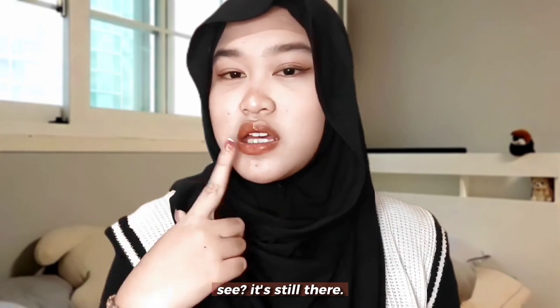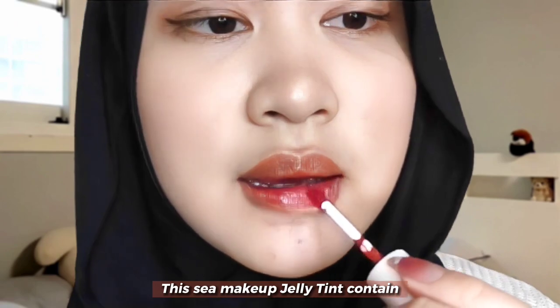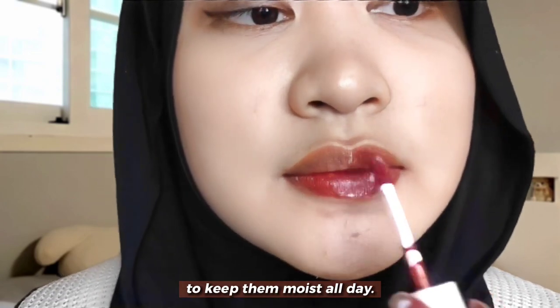See? It's still there. This C Makeup Gelatine contains peptide complex, hyaluronic acid, and honey extract to take care of your lips to keep them moist all day.